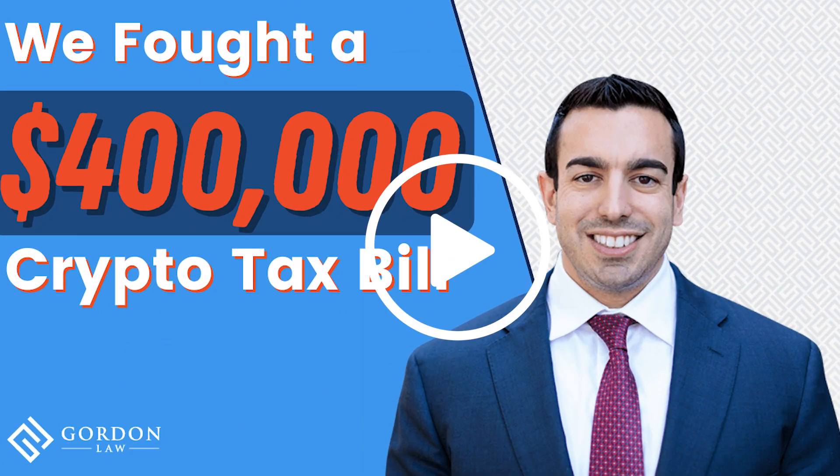Gemini and Coinbase recently stopped issuing the 1099-K due to the insane amount of confusion. Back in 2020, the IRS issued thousands of warning letters to crypto investors who had reported their taxes inaccurately because the Form 1099-K showed a way larger number than what they reported. We have also helped numerous clients resolve these letters — please contact us if you need any help.